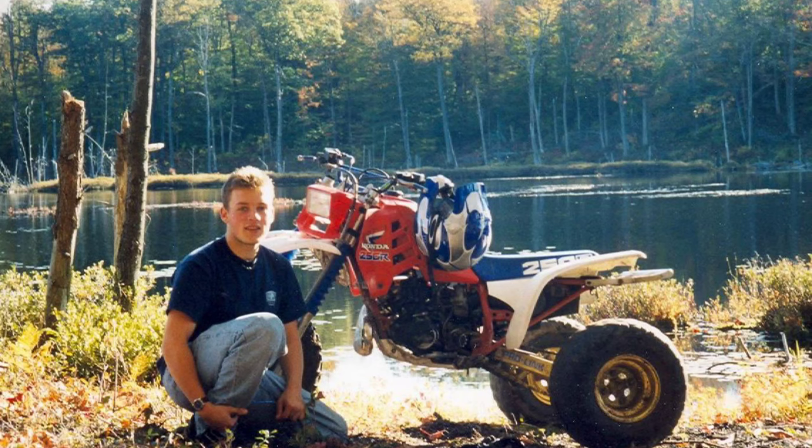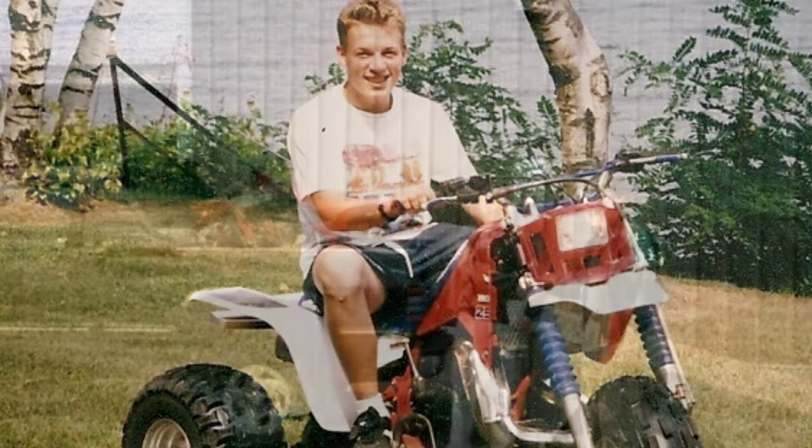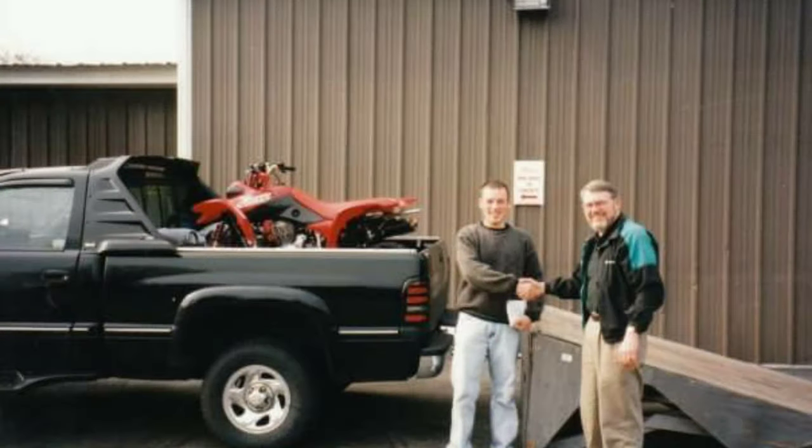I got myself an 85 250R and I still have this machine. It was the first machine I ever tore down, rebuilt, and went through myself — that was about 1998. Then I bought a 400EX brand new from my local Honda dealership. I still have that machine.